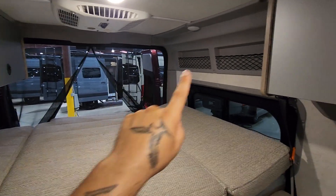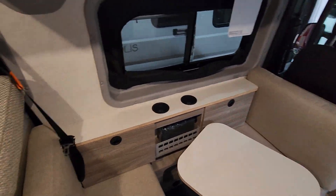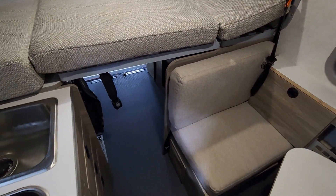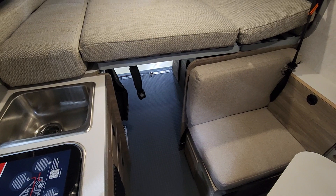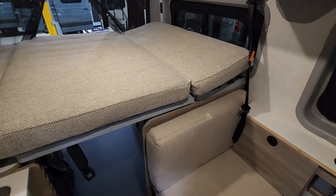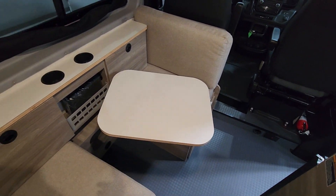You'll notice the major thing is you don't have a shower or a bathroom. It does come with a porta potty, but this is a camper van — even though you can live in it, you'll have to shower at a gym, truck stop, etc. You can use the porta potty or your pee jug, whatever works.